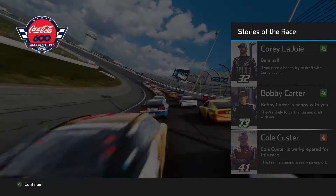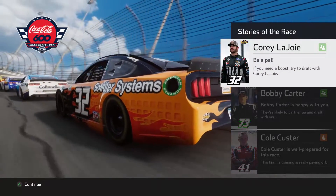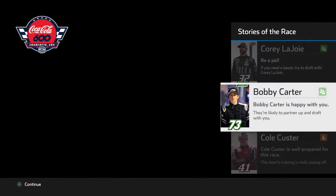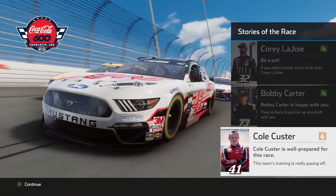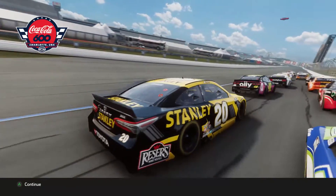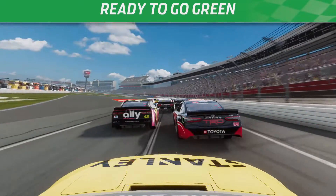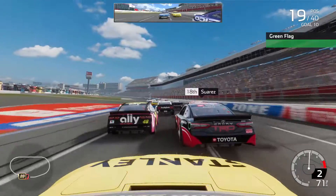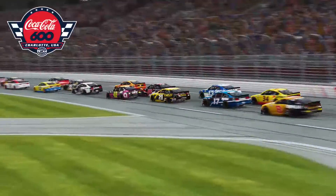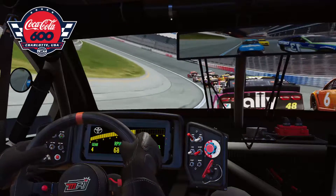Getting ready to go green for the Coca-Cola 600 — no pit report in this one just due to time constraints. Cole Custer looked well prepared with the fire symbol, having recently had a chance at a victory in the Cup Series. He might have the speed to contend again here tonight. The Coca-Cola 600 is underway from the 19th position. Note there will be a big lighting change because of the replay system during stage one.